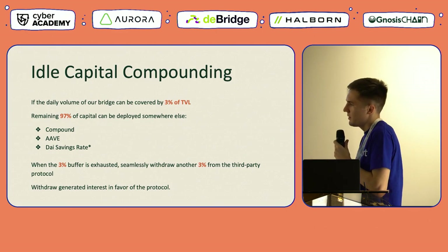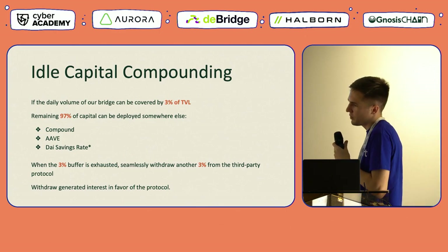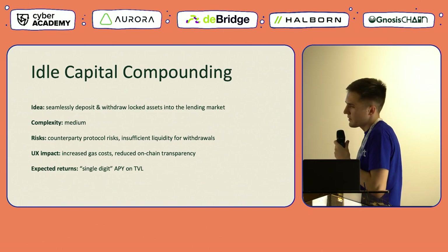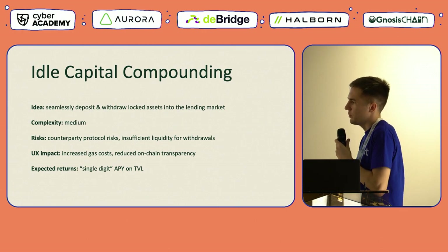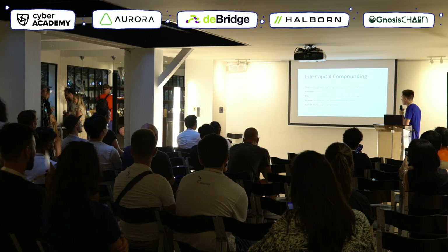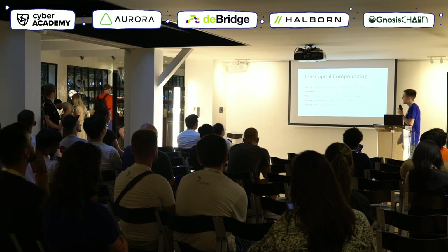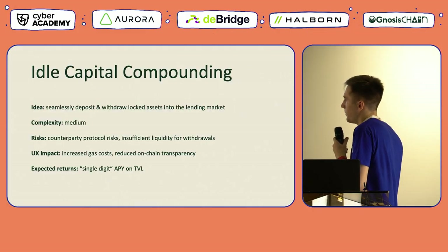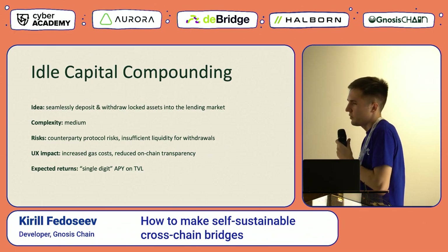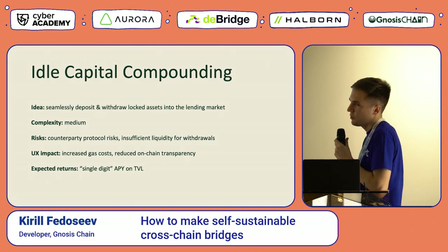Any generated interest from the deployed capital can be considered protocol profit and used to fund bridge operations and cover costs. From a risk perspective, we must account for risks related to the counterparty protocol we choose, and there is also the possibility of insufficient liquidity for instantaneous withdrawals when using lending markets. From the user experience perspective, some users may notice increased gas costs for transactions that include seamless deposits and withdrawals from the lending market. Some users may also struggle to understand how funds are being used, which reduces on-chain transparency.